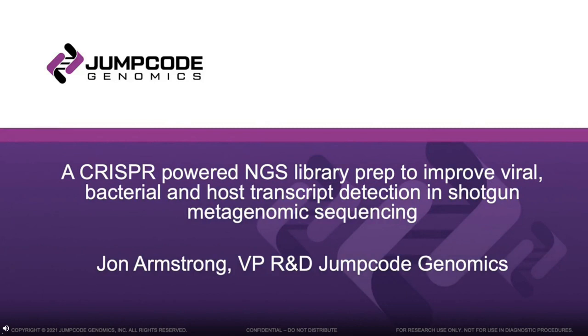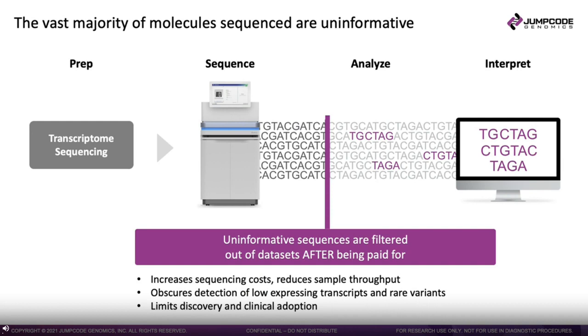Hello, my name is John Armstrong. I'm the VP of R&D at Jump Code Genomics, and today I'm going to be telling you about a CRISPR-powered NGS library prep which improves viral, bacterial, and host transcription detection in shotgun metagenomic sequencing.